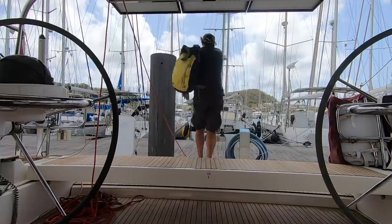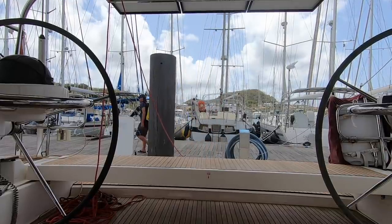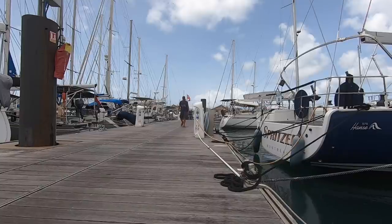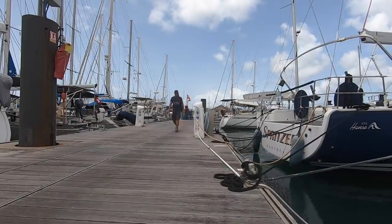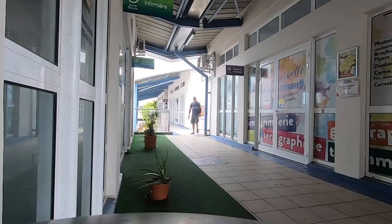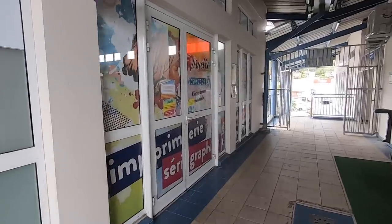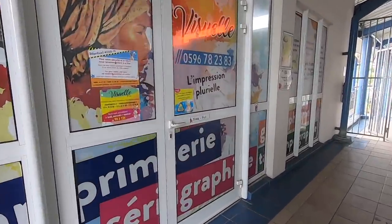I'm done with my sketch. I made a PDF of the file and have it on my memory stick. I'm going to go to the print shop and see if they can help me get this on an aluminium surface. Almost anything is possible here in Martinique. I checked with the print shop if they could print my design on aluminium and they said no problem, so I ordered it and will have it in 24 hours.